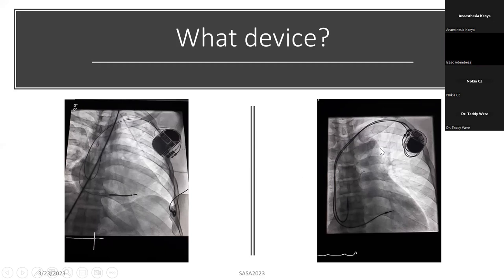In the second chest x-ray, you can see the same thing — a generator, two leads. One lead here is in the right atrium, one is in the right ventricle. So this is a dual chamber pacemaker. You can see the difference between the leads: this one has a coil, making it an ICD. This one doesn't have a coil — it's just a simple lead with a tip. So this is a dual chamber pacemaker with two leads, one in the right atrium and one in the right ventricle.